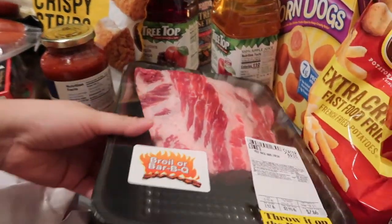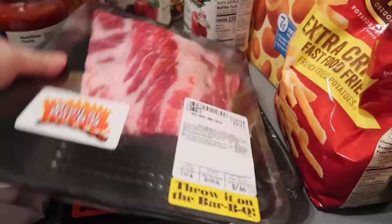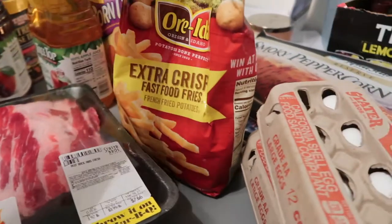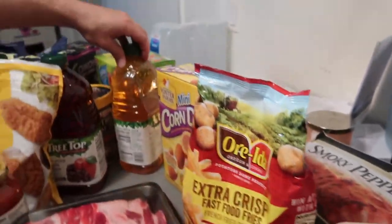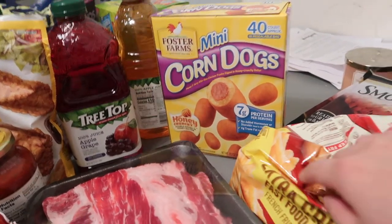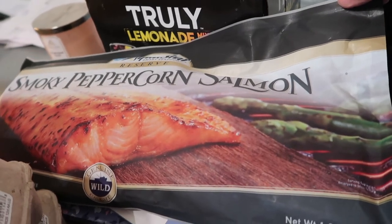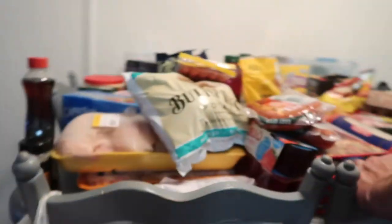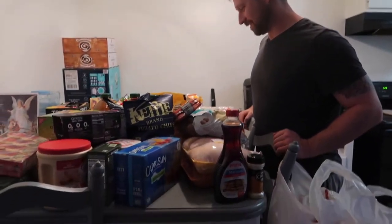We have two packs of beef ribs — those are going to be great on the barbecue! We have french fries because Alea loves them, mini corn dogs, and smoky peppercorn salmon. And that's not even our entire pantry — this is just what we picked up today.